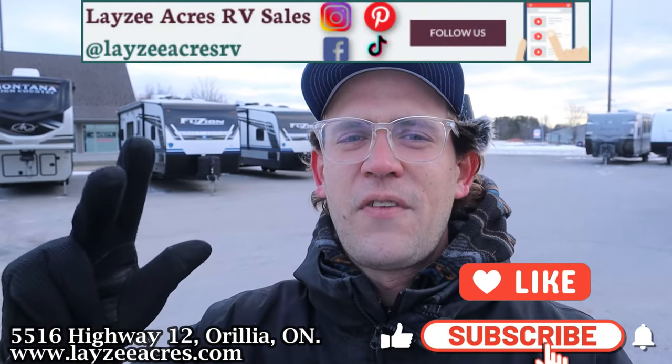Hit that like and subscribe button. We're on Instagram, TikTok, Facebook, and Pinterest — we're everywhere. You got to check us out.